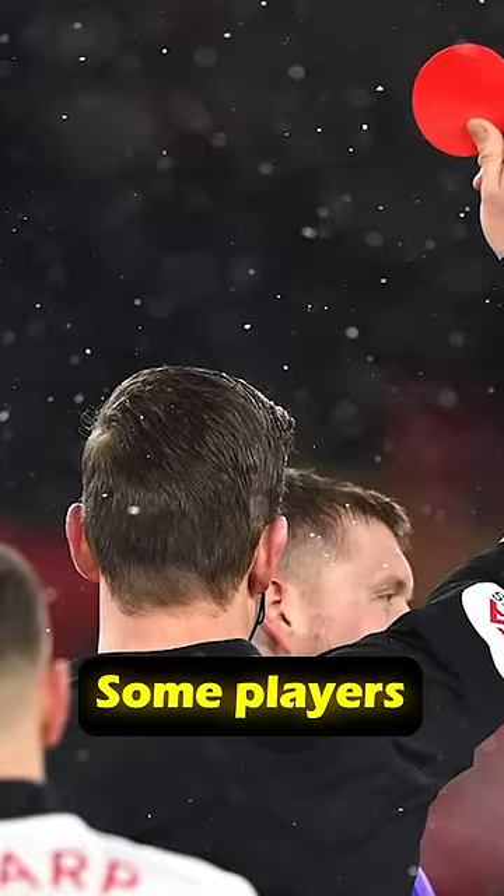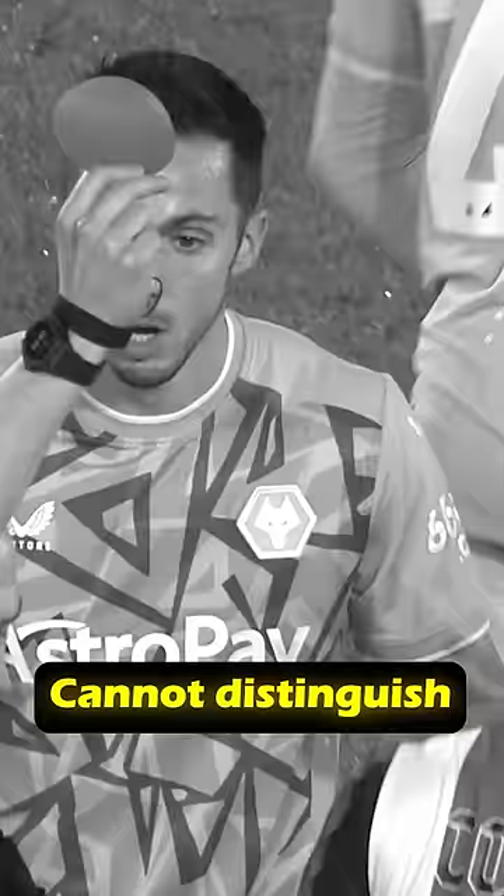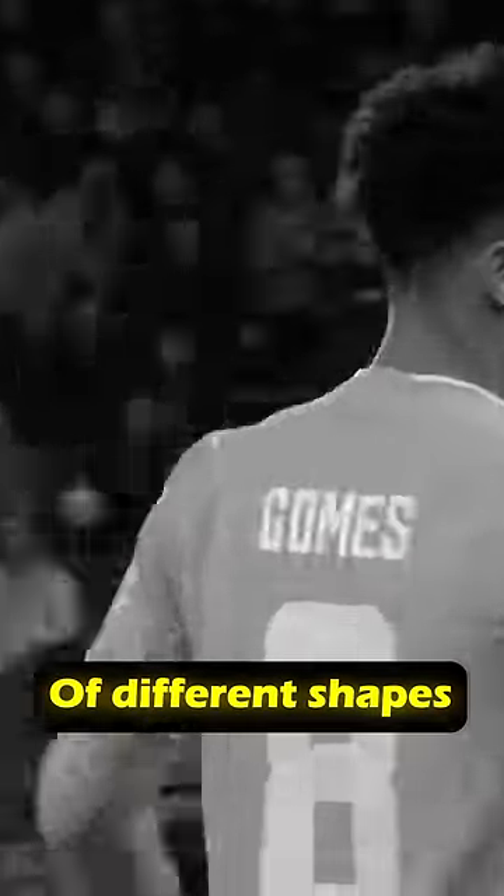The second reason is that some players, due to color perception issues, cannot distinguish red from yellow. If the cards are of different shapes, they immediately understand whether they have been sent off.